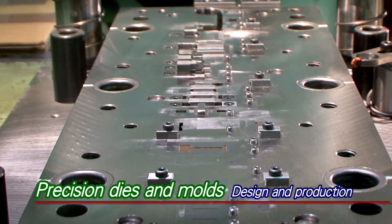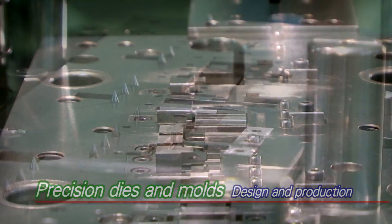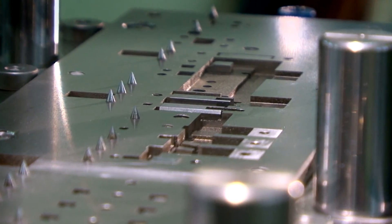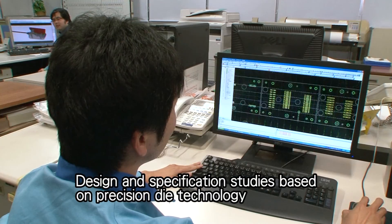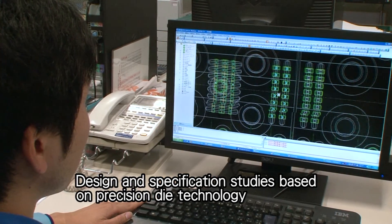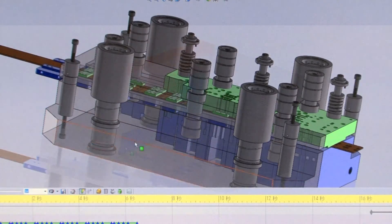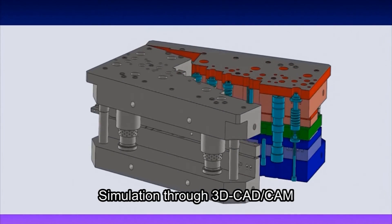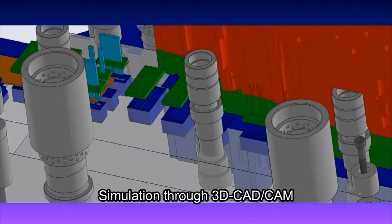The design and fabrication of precision dies and molds is the cornerstone supporting Enomoto's high-quality manufacturing. The Development and Design Division conducts studies into design and specification based on know-how accumulated over the years. This makes it possible for Enomoto to make optimum proposals from highly precise and low-cost prototypes to mass production.